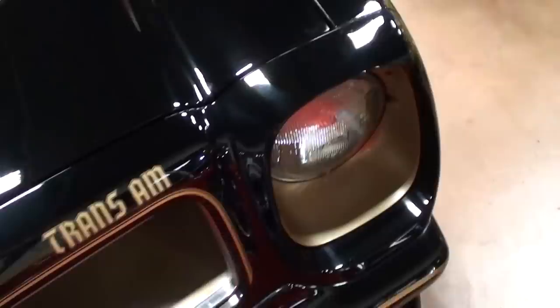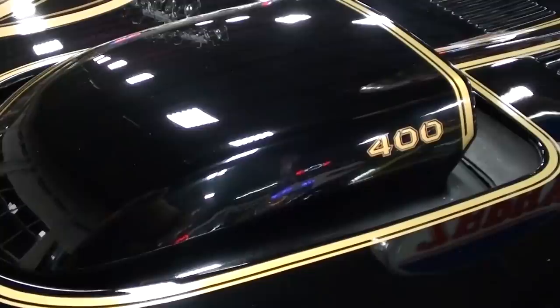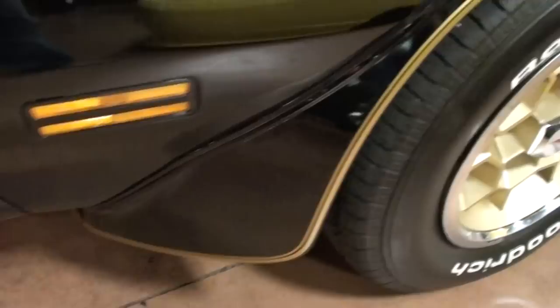I really like the look of that black and gold - definitely a great color combo, and of course made famous by Smokey and the Bandit. You can see the nice gold bird on there, and this one's powered by the 400, which is why you'll see the 400 decal on the shaker hood scoop - very cool.